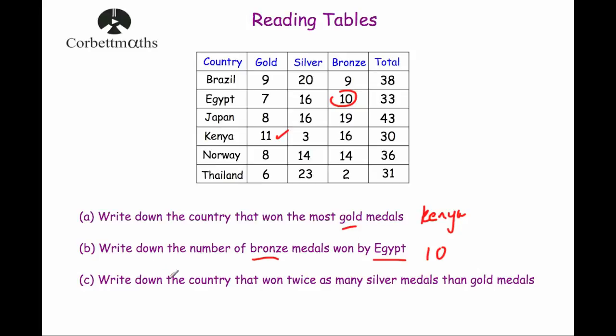Part C: write down the country that has won twice as many silvers as gold. Comparing gold and silver for each country: Brazil has 20 silver and 9 gold — 20 is not double 9. Egypt: 16 silver and 7 gold — 16 is not double 7. Japan: 16 silver and 8 gold — 16 is double 8, so Japan is the answer. Kenya, Norway (14 silver, 8 gold — not double), and Thailand (12 silver, 6 gold — not double) are all ruled out. So Japan has twice as many silvers as gold.